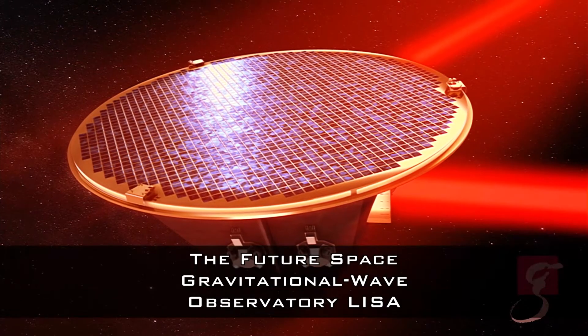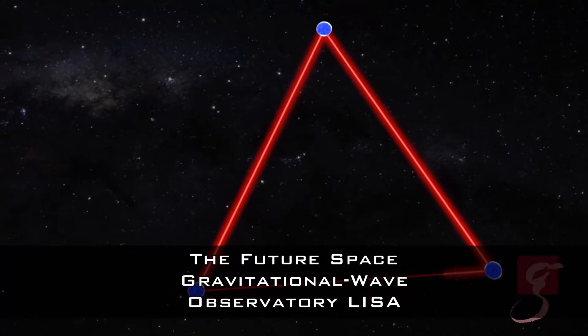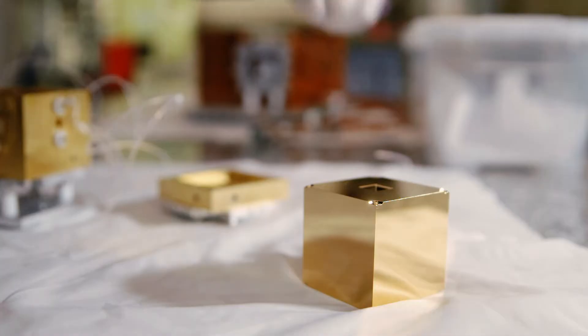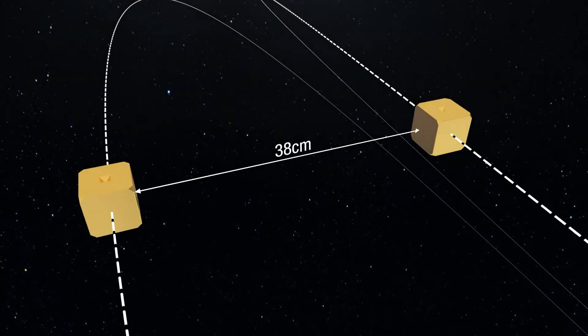LISA Pathfinder is a precursor mission, paving the way for all future laser interferometric gravitational wave detectors in space. This mission carries two bodies that have to free-fly perfectly.